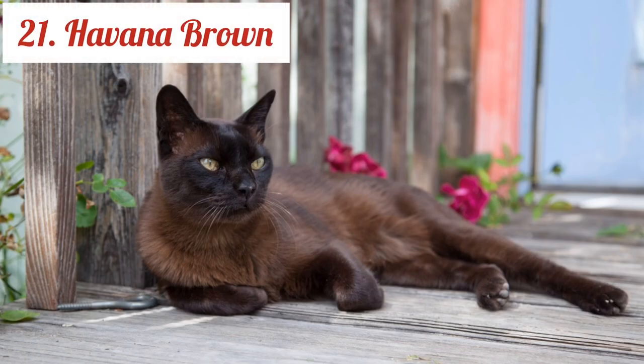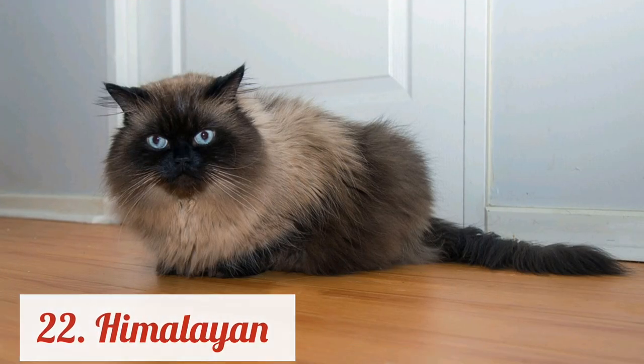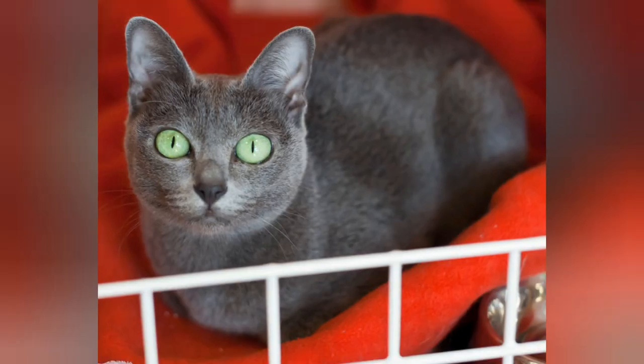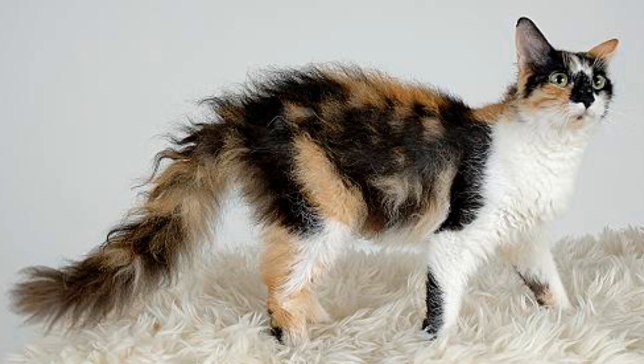Havana Brown. Himalayan. Japanese Bobtail. Korat. LaPerm.